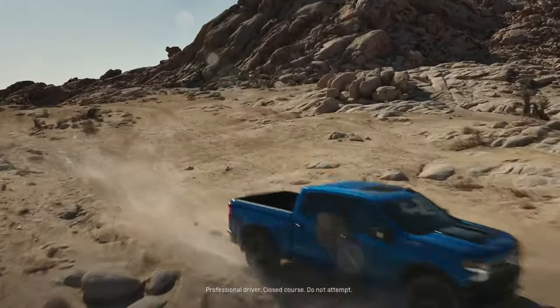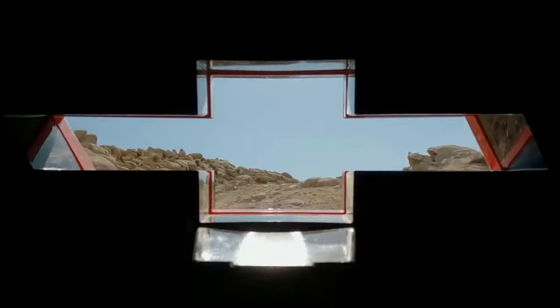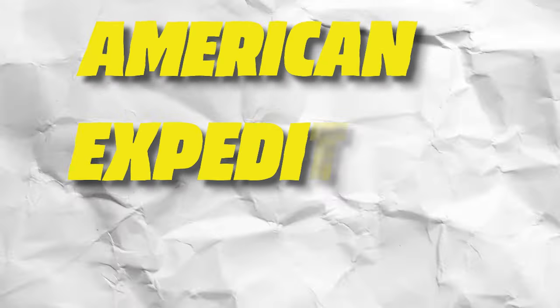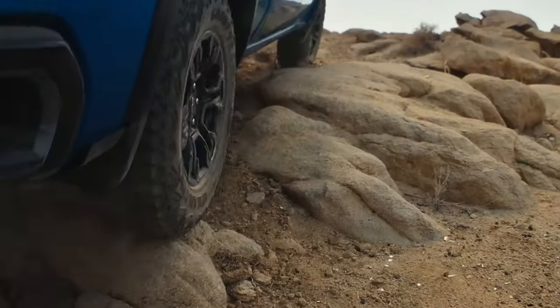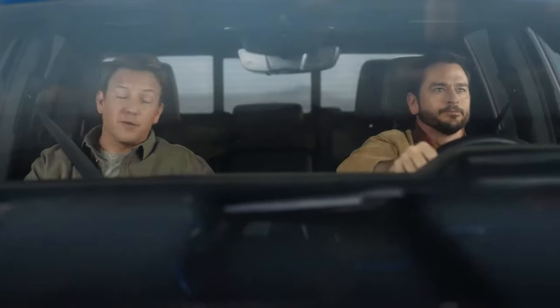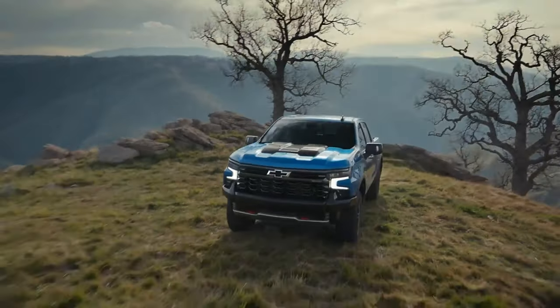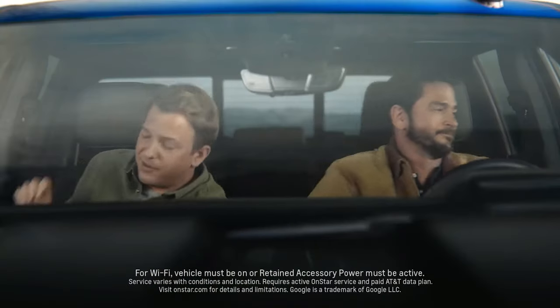So what's a Bison? The ZR2 Bison is a beefed-up ZR2. The 2024 ZR2 Bison gets its exclusive add-ons from a company called AEV, or American Expedition Vehicles — a company that provides OE-quality, performance-driven aftermarket parts and accessories for vehicles geared specifically to off-road and recreational driving like overlanding and trail riding.